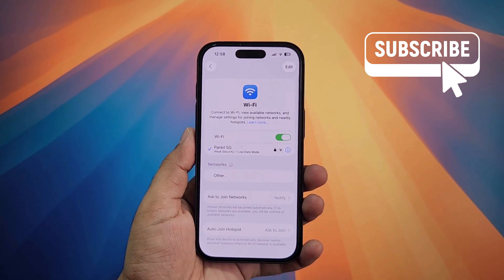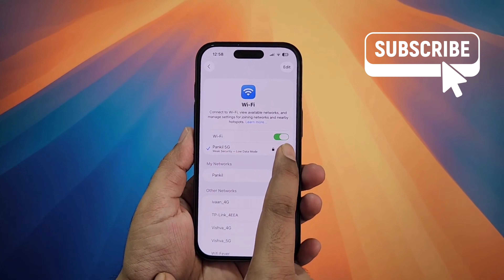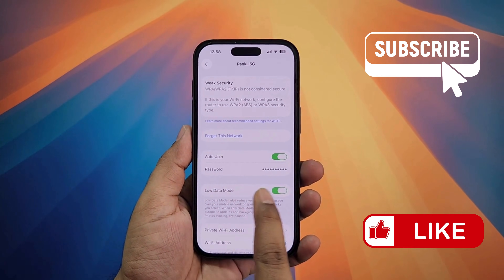Now tap on Wi-Fi. In this menu, tap the info icon next to the Wi-Fi network. Now here make sure that the low data mode option is disabled.